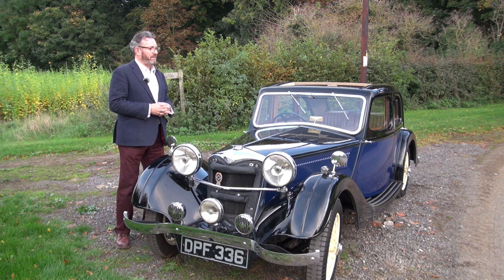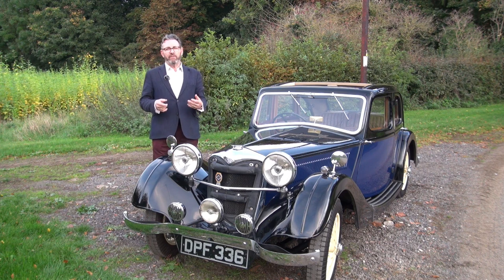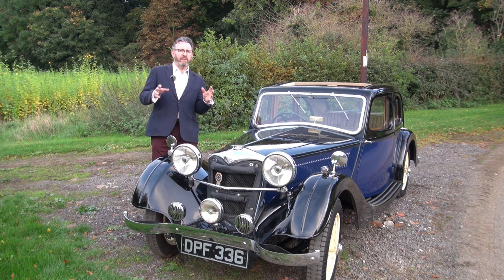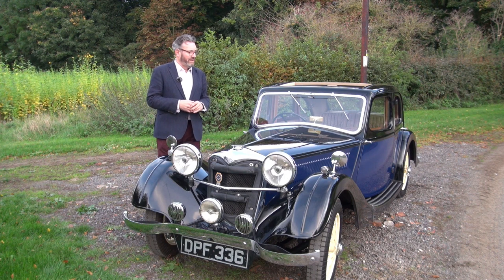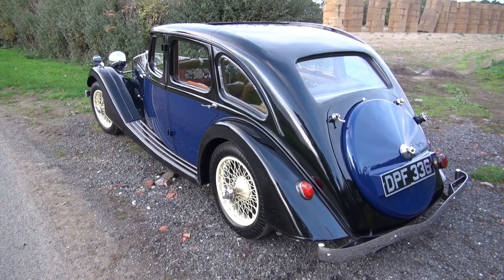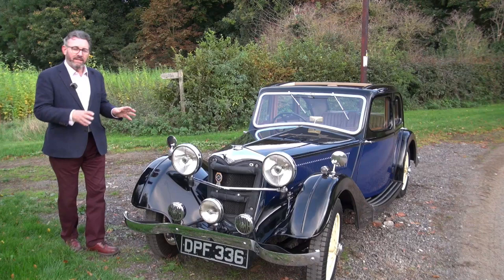I've just had a good run out in the car and it's a real pleasure to drive — very comfortable. The driving position is low in the car and it's a comfy position. What I think marks it out from quite a lot of cars of this era is how good the ride is. I'm going to give it a quick road test, but I'm also going to show you around some of the detail of the car.